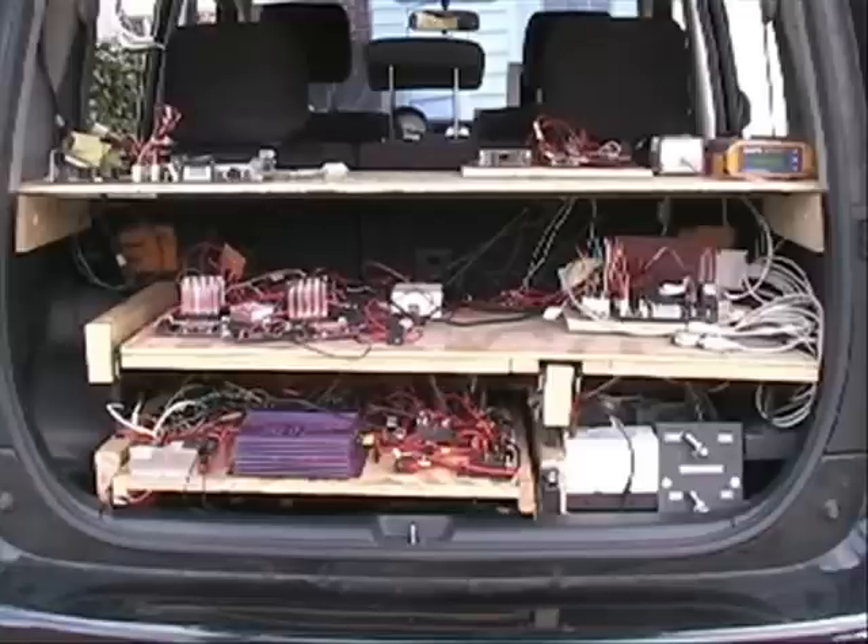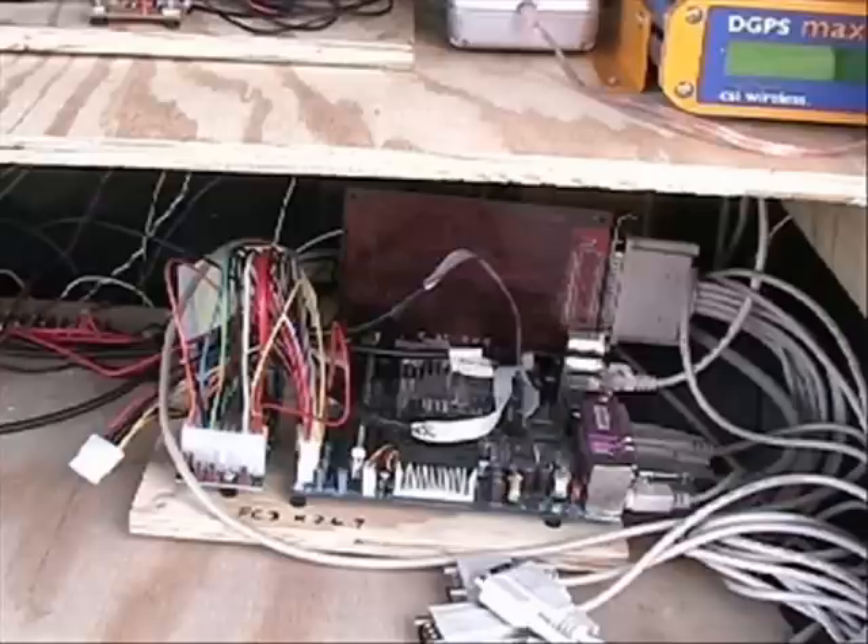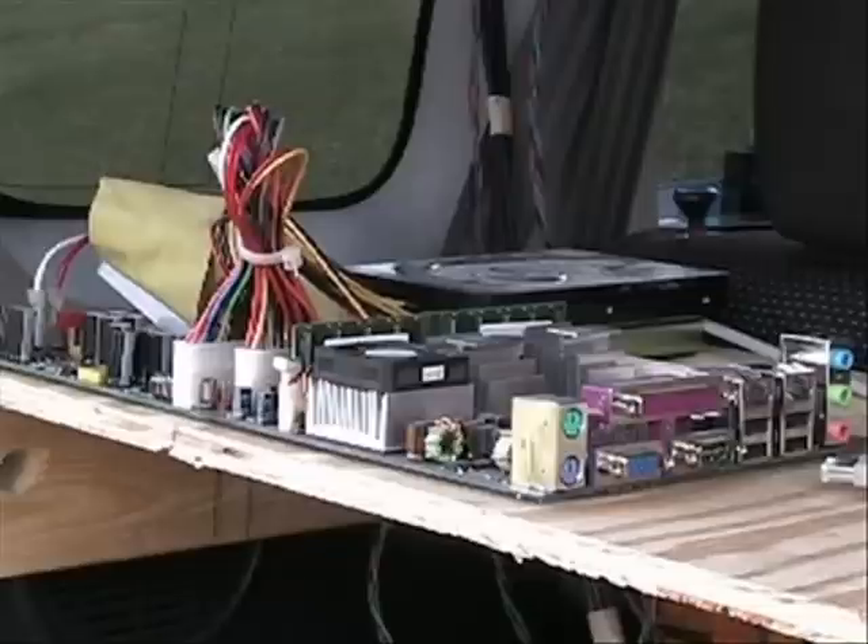Three equipment shelves house the vehicle's processing capability and e-stop circuitry. Low-level feedback control runs on two microcontrollers. A single main processor implements the vehicle's navigation, obstacle detection, avoidance, and route planning. A second processor implements the vehicle's stereo vision-based lane detection and obstacle detection.